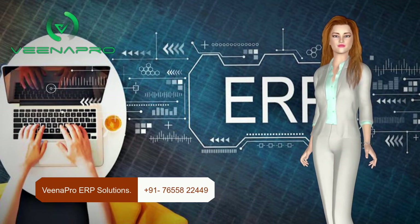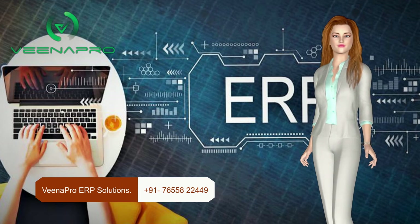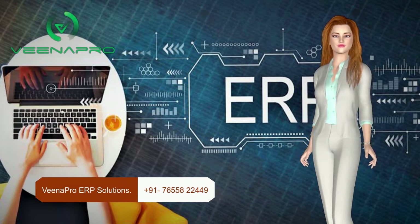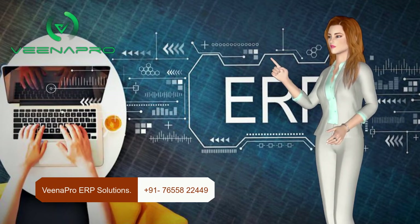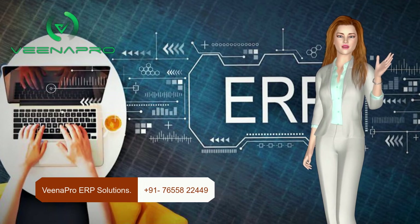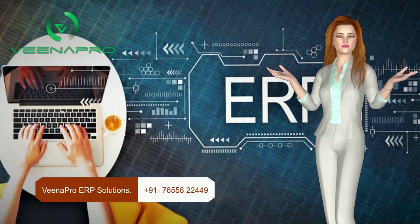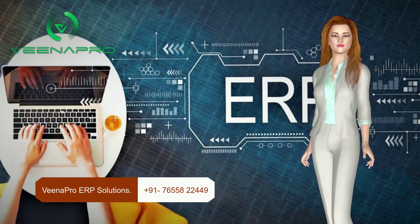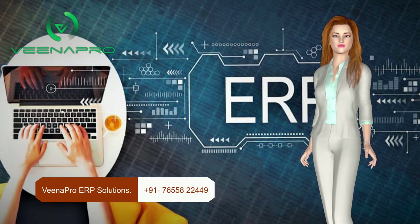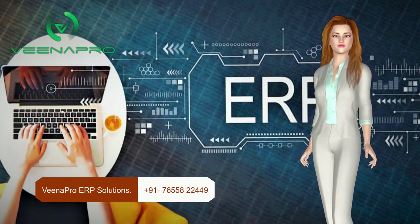We have all the modules for your business, like: one, material management or inventory management; two, financial accounting; three, HR software; four, payroll software; five, procurement system; six, project management; seven, production management; eight, bid management; nine, logistics and supply chain; ten, CRM software; eleven, quality control; twelve, asset management; thirteen, document management; fourteen, business intelligence; fifteen, data analytics, etc.